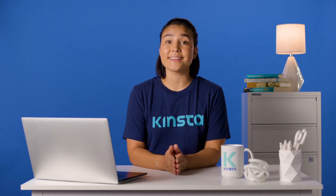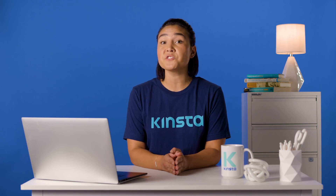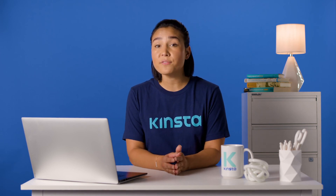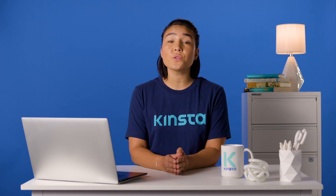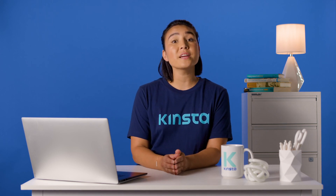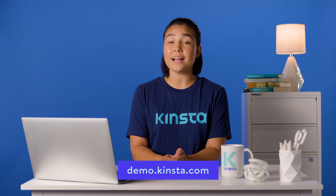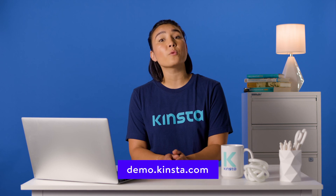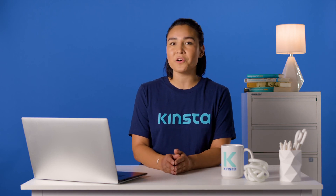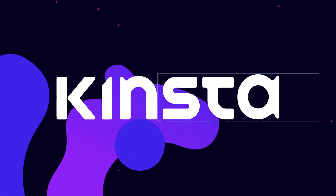Kinsta's WordPress hosting can speed up your website by up to 200%, and you'll get 24/7 support from our expert WordPress engineers. Let us show you the Kinsta difference. Try a free demo of our MyKinsta dashboard at demo.kinsta.com. Thank you for watching. Don't forget to subscribe for more tutorials, explainers, and helpful content like this. I'll see you next time. Bye-bye.